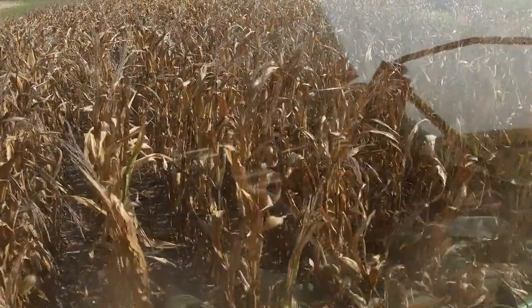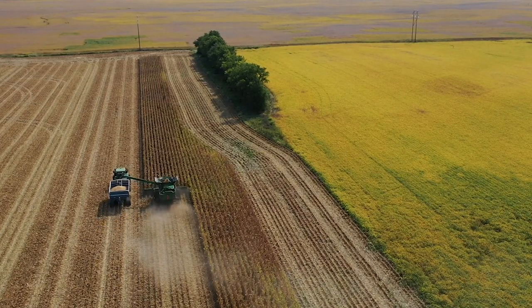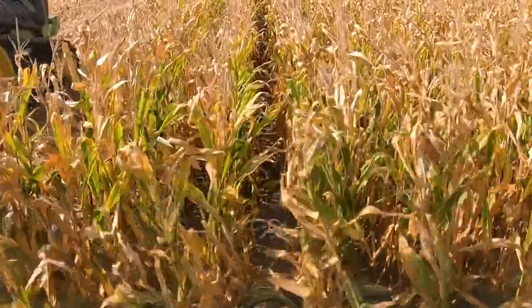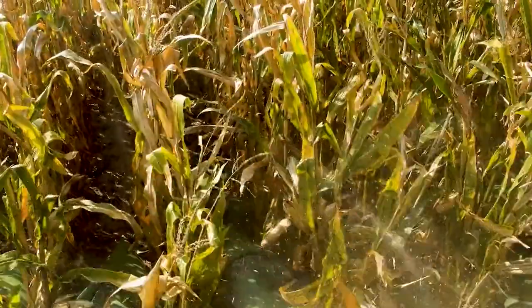I grow corn here in Illinois because our soils and climate are well suited for corn production. We are also very fortunate that where we are located in Illinois we have several types of buyers that can use the corn we produce, and we have access to several modes of transportation to help get our grain to market — either by roads, trains, or barges down our various rivers in the state.